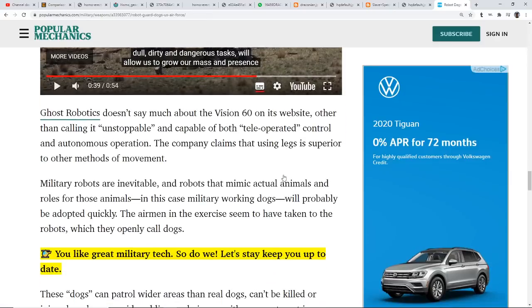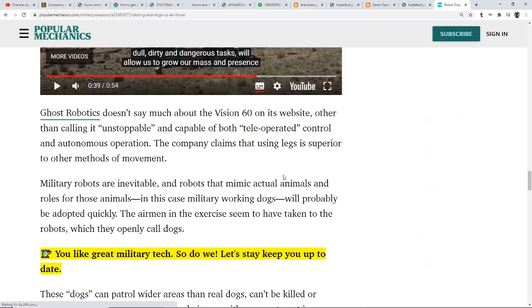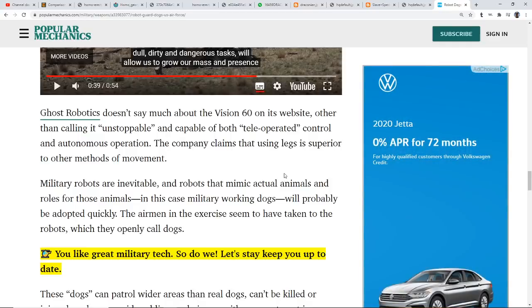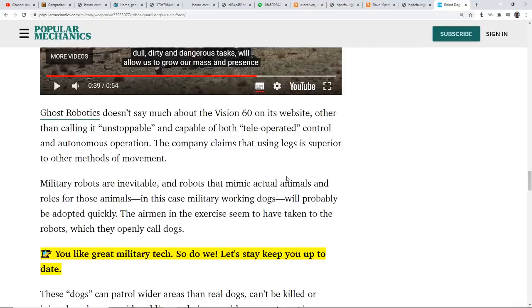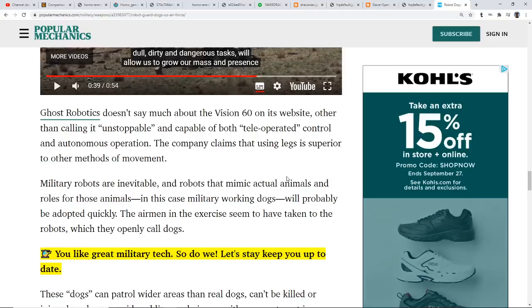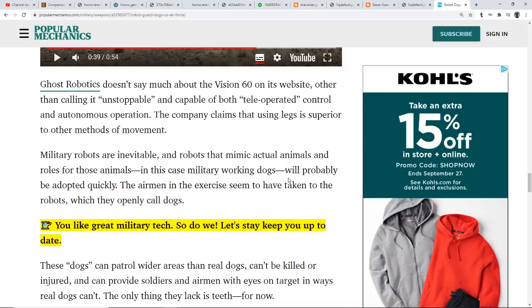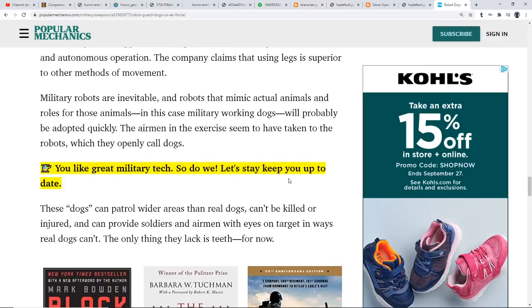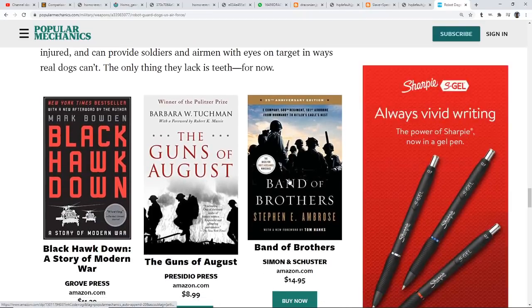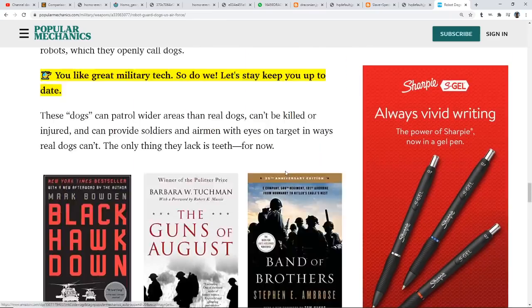Military robots are inevitable, and robots that mimic actual animals — in this case military working dogs — will probably be adopted quickly. I think they're already there. If you see a dog go by the size of a tank, you know what it is. It seemed deliberately made to be intimidating — if you saw this thing from across the way, one could absolutely wet their pants. These dogs can patrol wider areas than real dogs, can't be killed or injured, and can provide soldiers and airmen with eyes on the target in ways real dogs can't. The one thing they lack is teeth — for now.